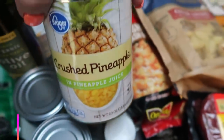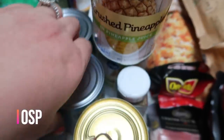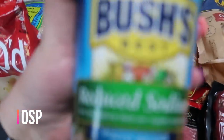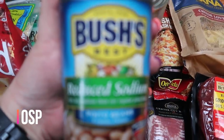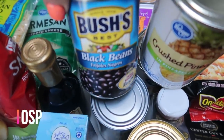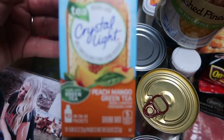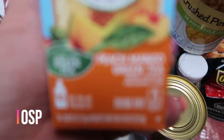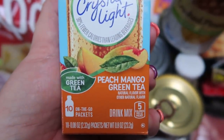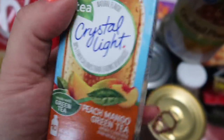I also grabbed two big cans of crushed pineapple — this is for two upcoming recipes. And then to stock my pantry, I went ahead and grabbed some of the reduced sodium Bush's beans, which were on sale for a dollar a can. I also grabbed Bush's black beans as well. I picked up some more Crystal Light water flavoring — I really like this peach mango green tea. It's so good. I do limit myself to one pack per day because they have 10 calories, but I really like this flavor.